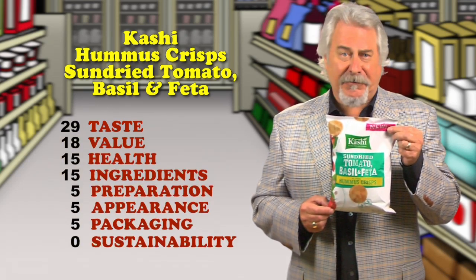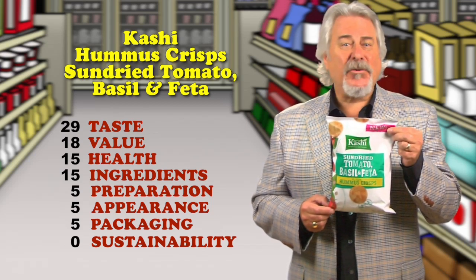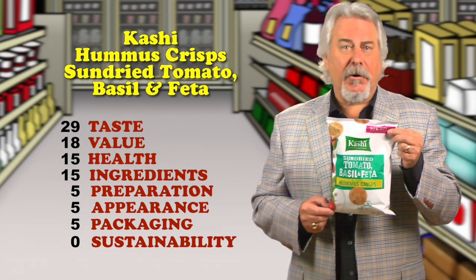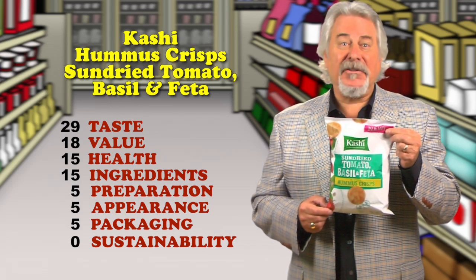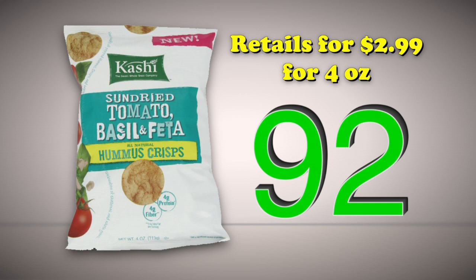The recipe is a combination of chickpeas with whole grains, and 27 chips contain just 3.5 grams of fat, but 4 grams of protein and 4 grams of fiber. They're strong enough to use with a dip, and delicious enough to eat on their own. Retails for $2.99 for a 4-ounce bag. Total score is 92.